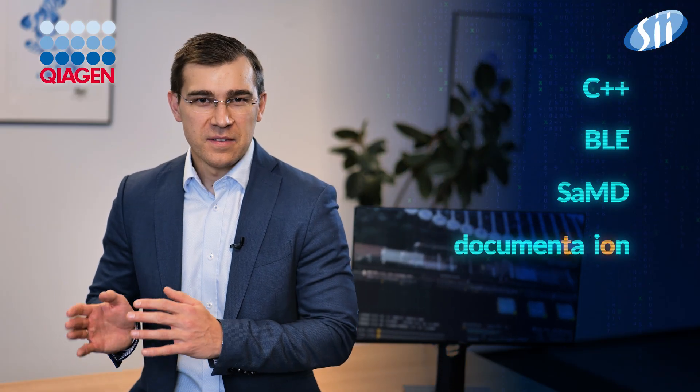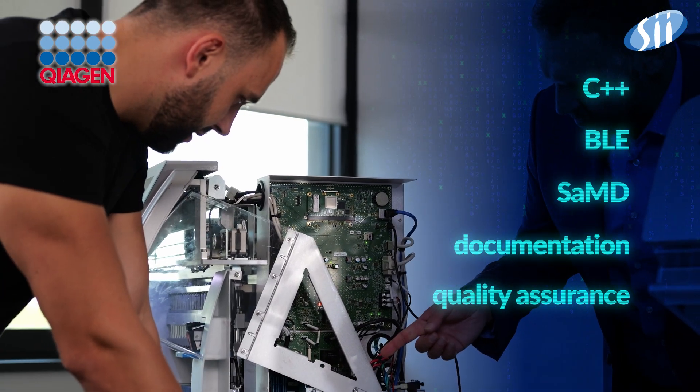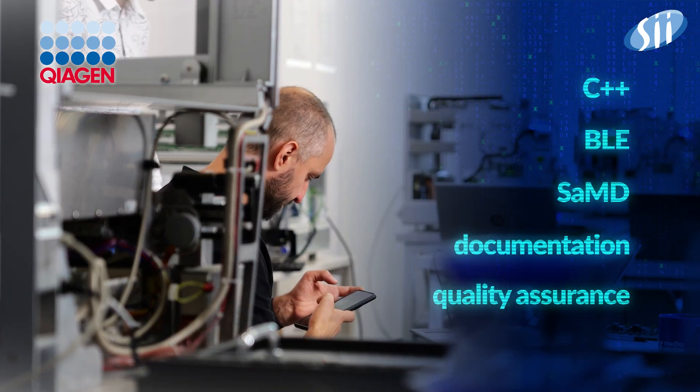We provide services with a team of experts focused on the development of DNA and RNA analysis software — used by top scientists, including Nobel Prize winners. SII is where technology meets healthcare, empowering experts to advance your business outcomes. Contact us and use our supreme embedded services to develop your product.